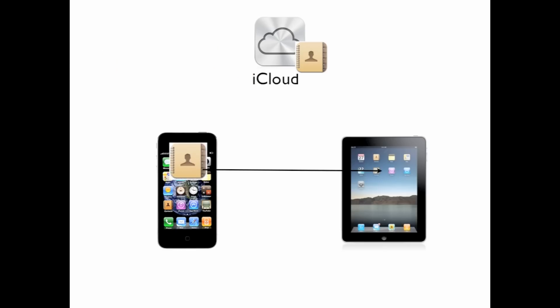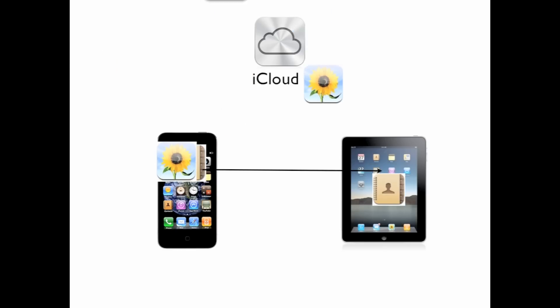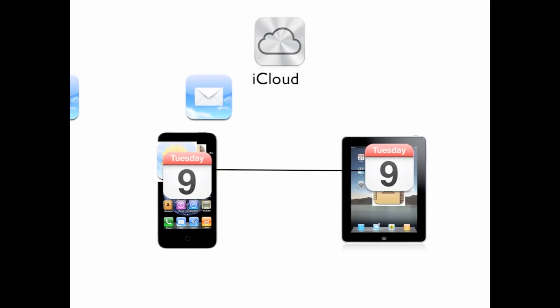Lion has some really good features though. It's got Mission Control, which is Expose and Spaces combined into one. Launchpad, which is iOS-like stuff like the iPad. iCloud, which is wirelessly syncing your contacts, photos, mail, calendars — all that stuff to your iOS devices: iPad, iPod Touch, iPhone. It's got Versions, which is going back to a document earlier in time, and just a bunch of other things.